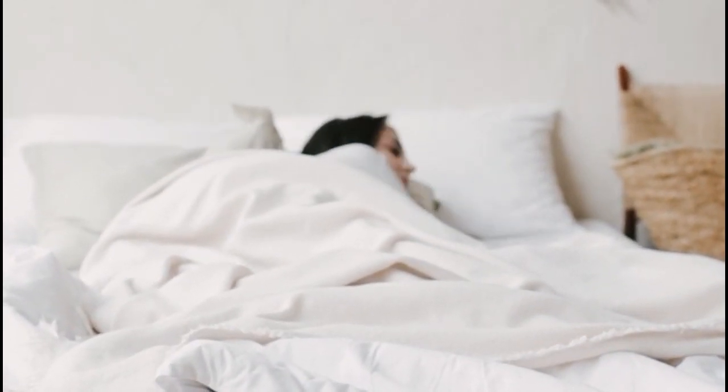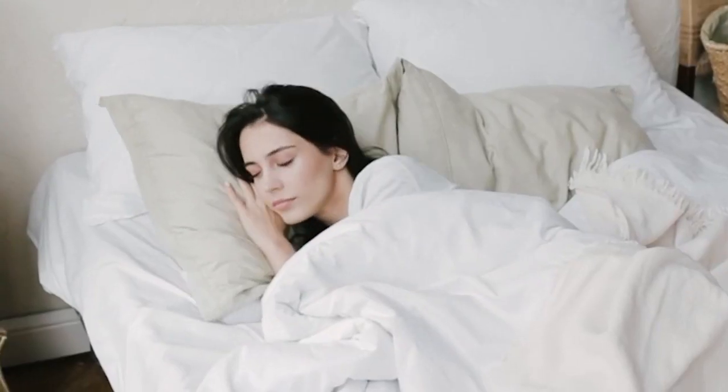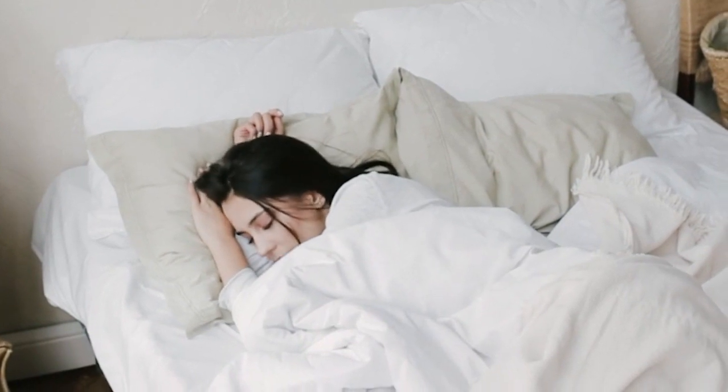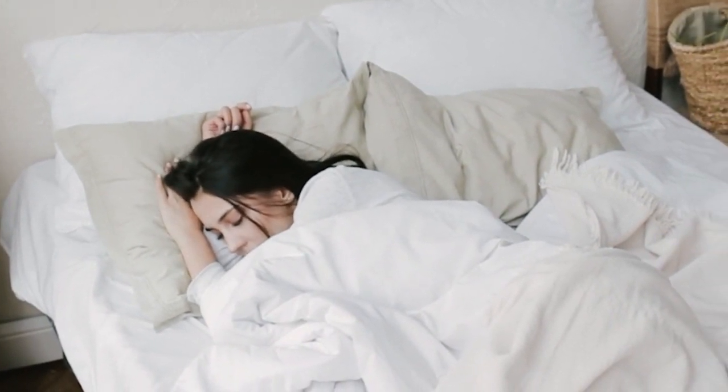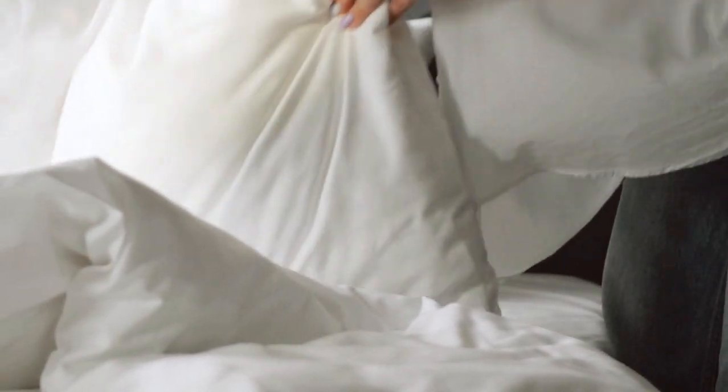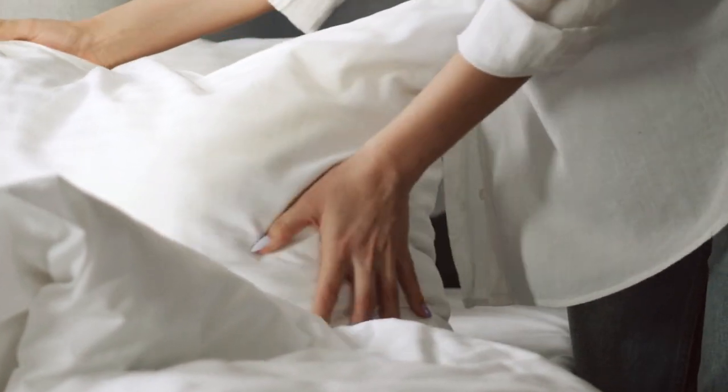Lyocell sheets are beloved for their soft and silky texture — smooth and luxurious to feel. Lyocell cotton sheets are made from cellulose wood fibers, predominantly renewable eucalyptus. This is considered to be the most sustainable growing and manufacturing process for sheeting. Let's start this video on the top 5 best Lyocell bed sheets.